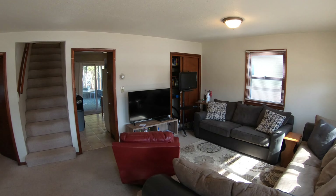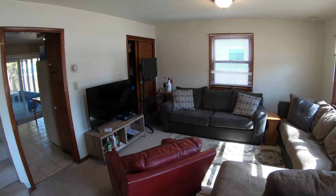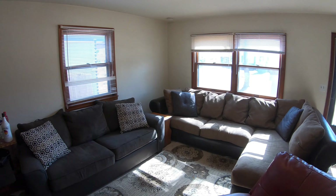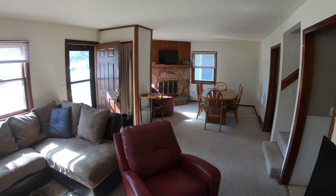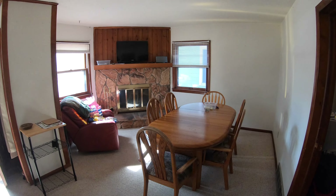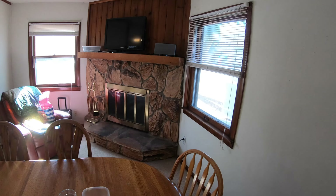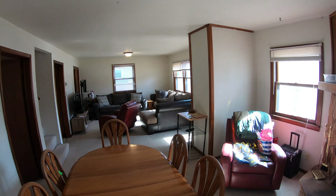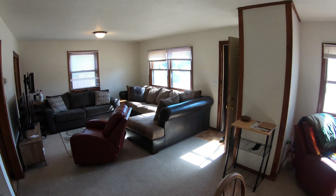Upon entering the home, you come into the family room area — very bright, large windows, and it is carpeted. Here's the main level; it splits and heads this way too. There's a dining room and a second living space. Nice mantel here. As you can see, it's a huge main level — works really well for entertaining.